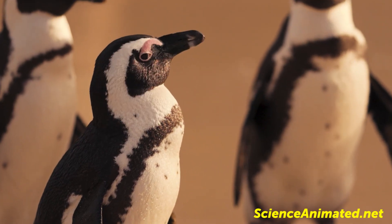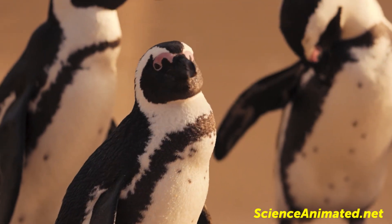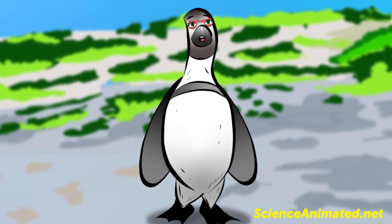They also have a number of dot-like markings flecked across their white chests. These flecks help to individualize each penguin, as each penguin's feather pattern is as individual as a human's fingerprints.